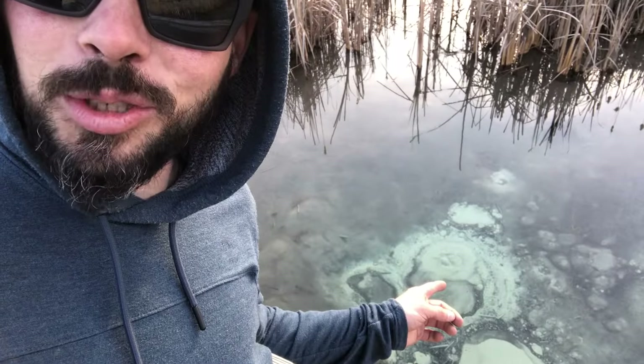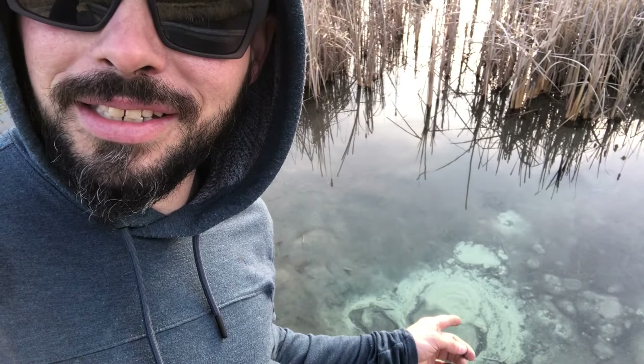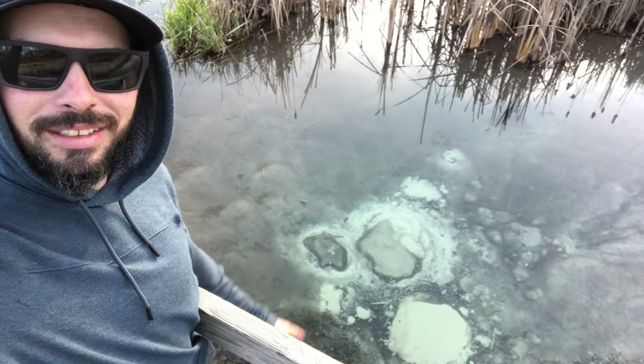That thing is a natural spring spewing up water from the ground like lava — but water. Isn't that beautiful? Out here in Wisconsin doing some fishing videos. Look at that.